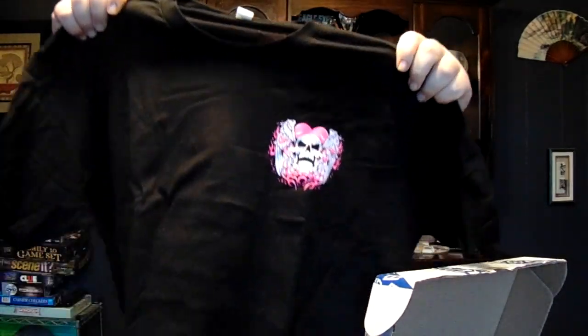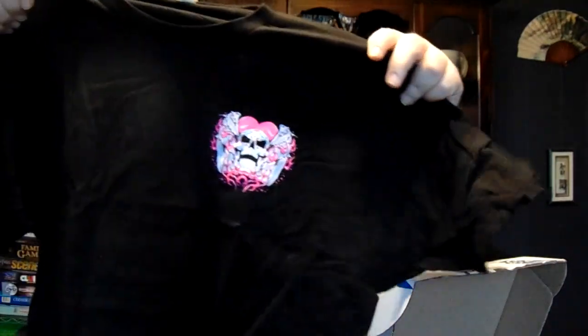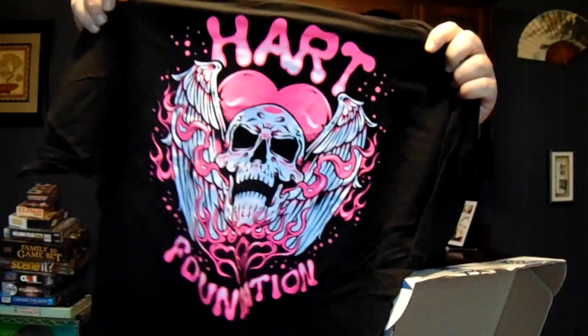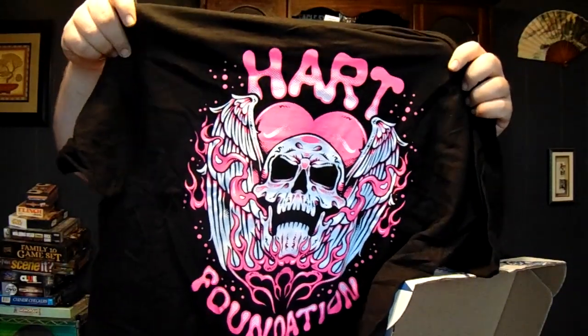Shirt number one — it's the Hart Foundation one. That's the little logo on the front, guys. And the back graphic is very awesome — pink and black.